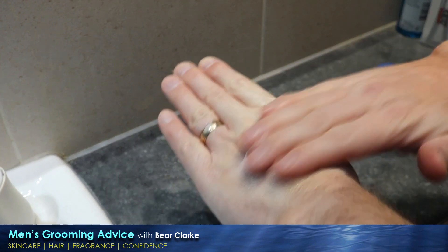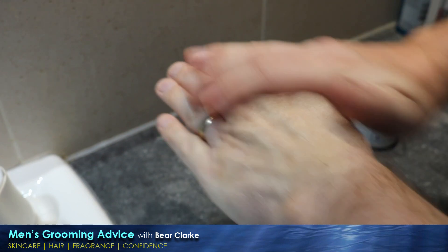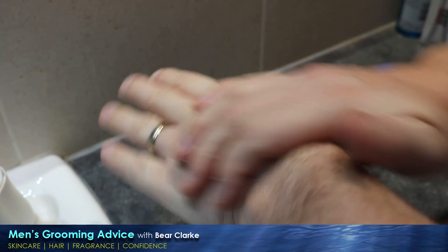It doesn't soak into the skin fully; instead it partly absorbs with some left on the surface — you could say it provides a barrier and feels more like a sunscreen. I should point out that it does not contain any sunscreen, although the lotion version does contain SPF 20. Half an hour after application you can still feel the product on the surface of your skin. It does not feel oily at all and has a matte finish, which many people — myself included — like.